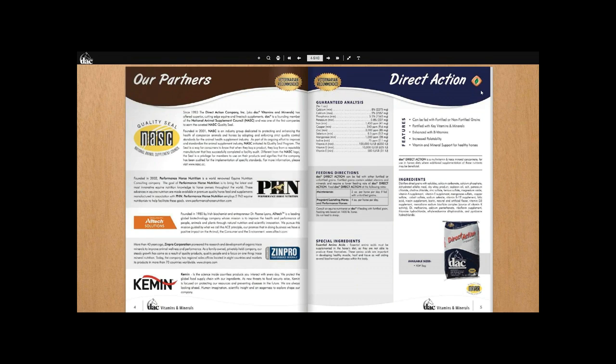Our partners include the National Animal Supplement Council, founded in 2001. It's an industry group of organizations that got together and said there needs to be better guidance and quality control in the supplement industry. It is voluntary — no one says you have to join — but these days it is such a reputable seal that if you don't see that yellow NASC seal on a supplement for pets, dogs, cats, or horses, I wouldn't feed it. DAC was one of the founding partners.